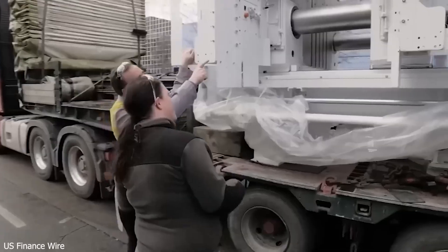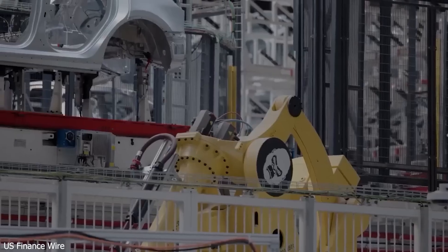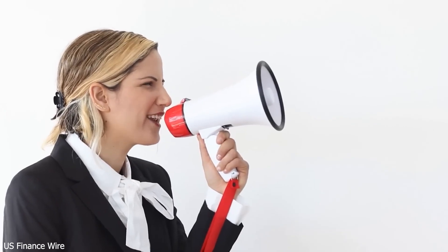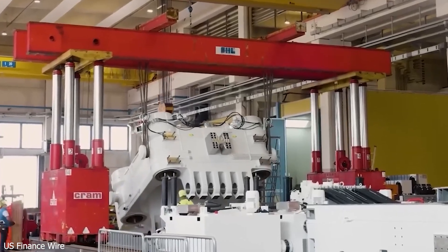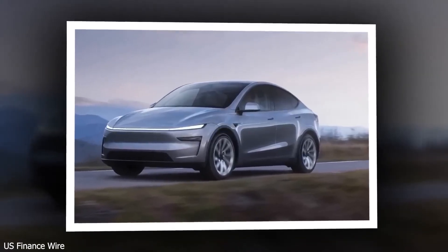Handling is sharp, steering is precise, and its 34.1-foot turning radius makes it ideal for tight city driving. With 300 pound-feet of torque, it can tackle hills and highways with ease. The 55 kWh battery delivers an impressive 270 miles of range — more than the Chevy Bolt, Kona Electric, and Nissan Leaf. Fast charging gets it from 10% to 80% in just 25 minutes, thanks to a new liquid cooling system that extends battery life by 15%.